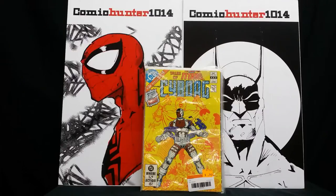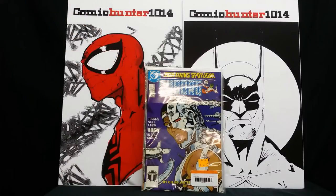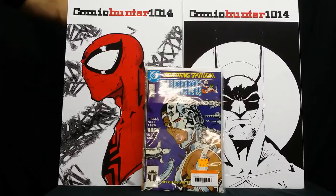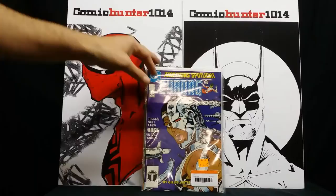Then we have Tales of the New Teen Titans — I think this is Cyborg in his own series. With the Justice League movie coming out and Cyborg making an appearance, I think this could be worth a little chunk of change. I don't know if it's his first appearance, but it might be his first series. So this is Teen Titans Spotlight: Cyborg — and I think that was actually number one. For 50 cents, you can't go wrong. I found these books in the 50-cent bin and I just wasn't going to leave them there.